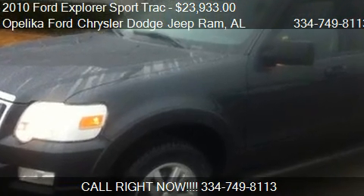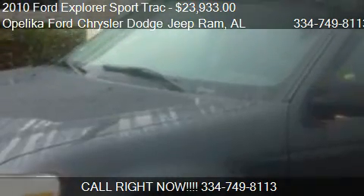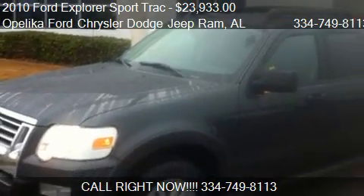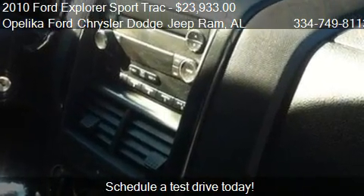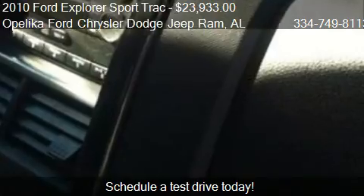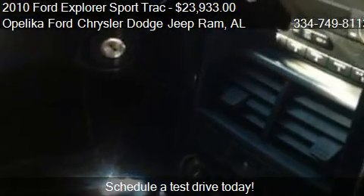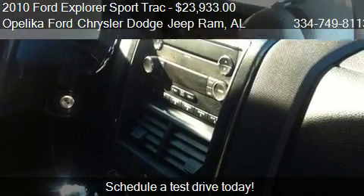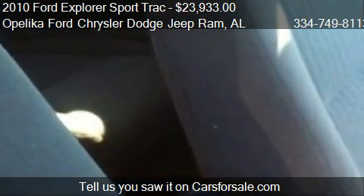This 2010 Ford Explorer Sport Track is offered by Polica Ford Chrysler Dodge Jeep. Priced at $23,933, this Explorer Sport Track is ready to sell. It has just over 38,343 miles.